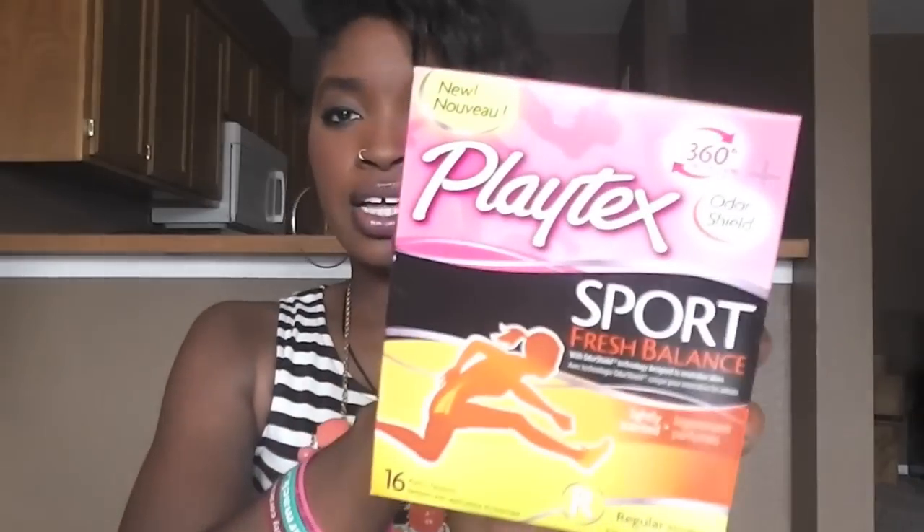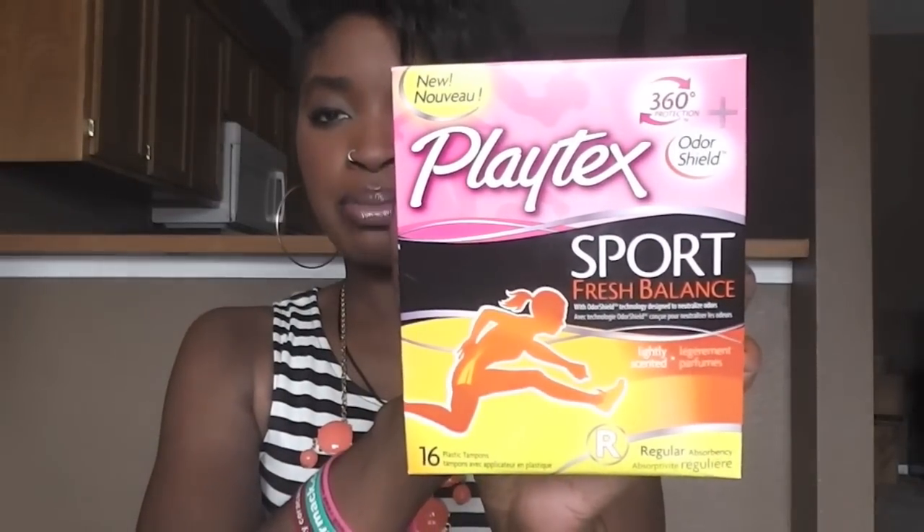Then this is Playtex tampons. Sport Fresh Balance, odor shield, 360-degree protection, 16 plastic tampons, regular absorbency. These are new, I guess. Cool for tampons. I rarely wear tampons, but good to have — very good to have.